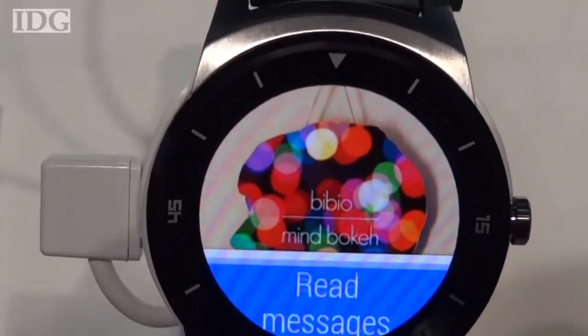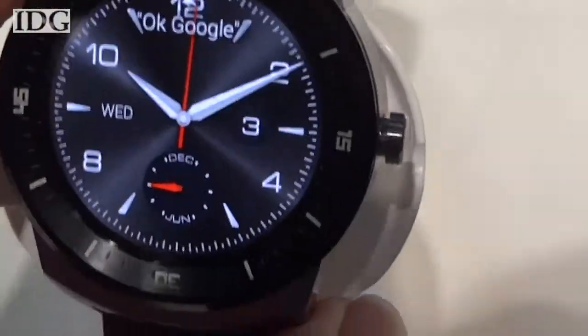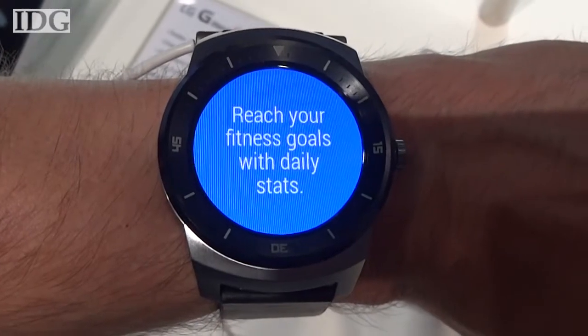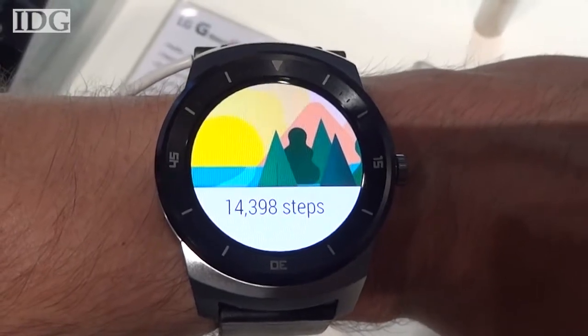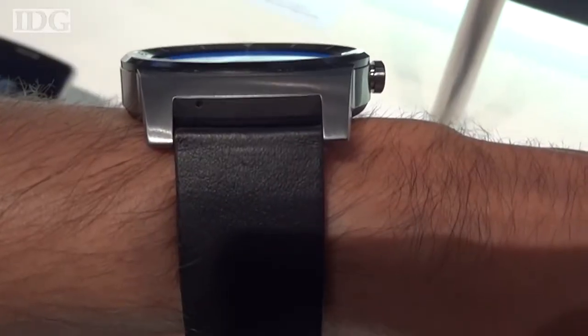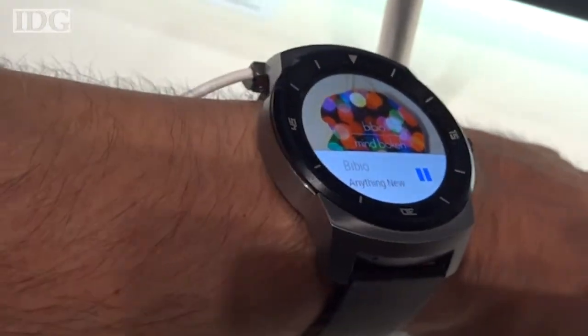Not wanting to be left out, LG had its own smartwatch called the G-Watch R. Unlike most smartwatches we've seen, the LG version has a round face instead of a square one. The masculine-looking watch has a 1.3-inch display and is relatively light and unobtrusive. Its battery life is up to two days. It will be available in select markets in the fourth quarter of this year, but pricing wasn't announced.